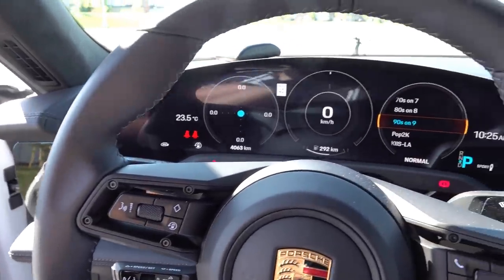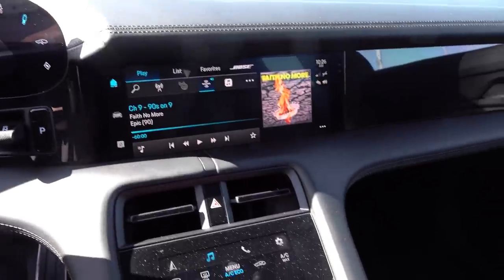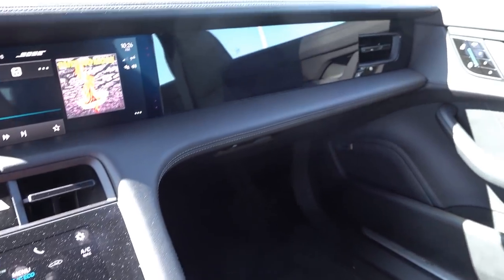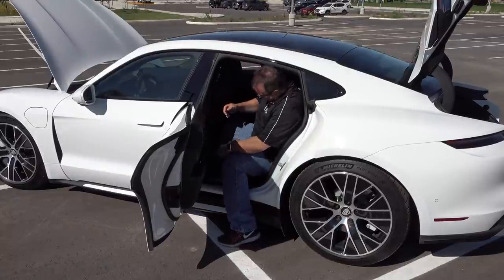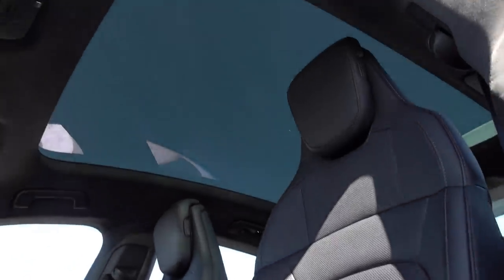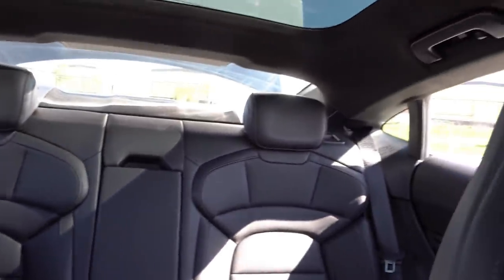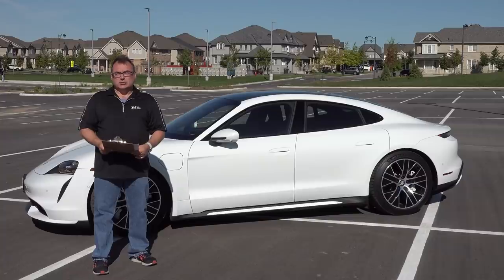The interior is all Porsche — German, solid, high-end. It's flawless from my perspective. You won't find any squeaks, rattles, or fit and finish issues on this vehicle. It's a very solidly built, beautiful interior — very much a driver's vehicle. The rear seat is a little tight — it's a two-plus-two, though you can order a five-person variant with a different rear seat configuration.